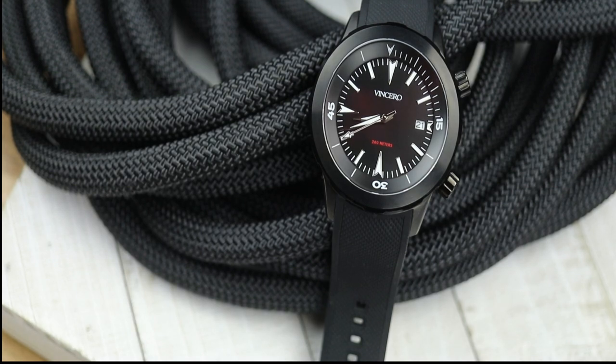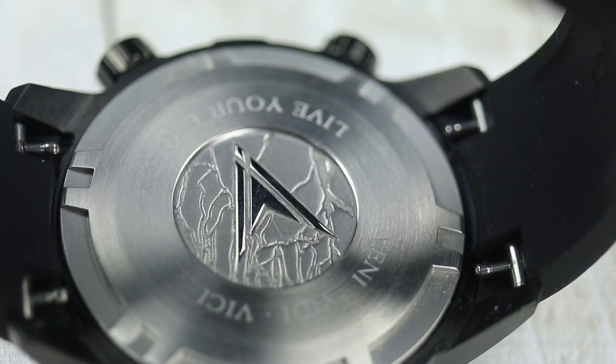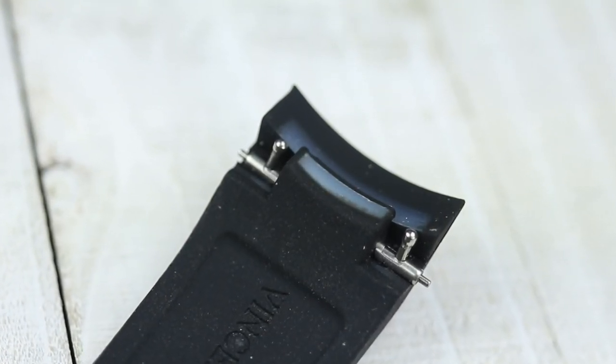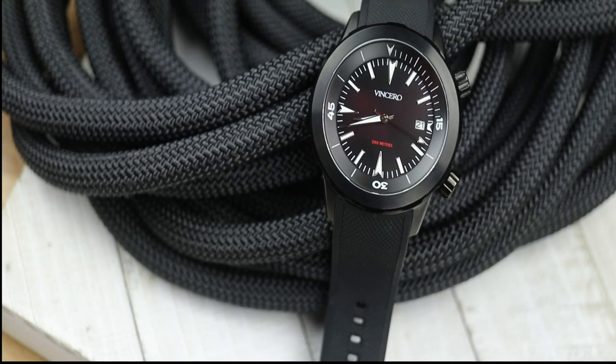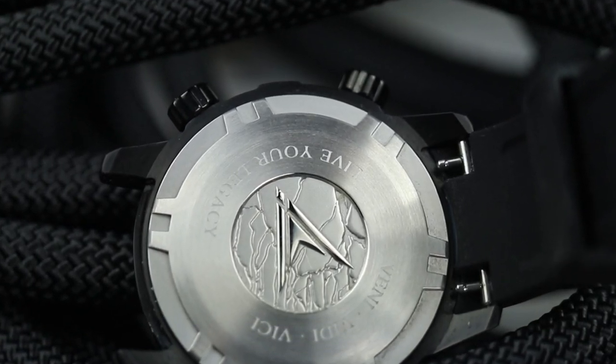On the wrist it looks pretty nice and feels pretty good. There are a couple of extra spots left on my seven-and-a-half-inch wrist, so it probably fits up to about an eight-inch wrist comfortably with this strap. Speaking of the strap, it has quick-change pins, though they're a bit odd in how the bars are done. Unless you cut that bar off, there's no way to remove the quick-release pins from the strap — you'd have to cut it off and use your own 22mm spring pin.